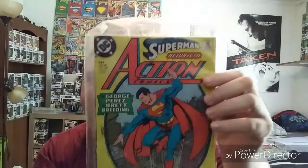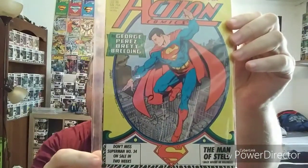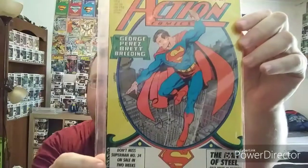Here is Superman Returns to Action Comics 643. It's a play on the cover art of one of the originals — the original Action Comics. Awesome cover. Can't beat the classics.